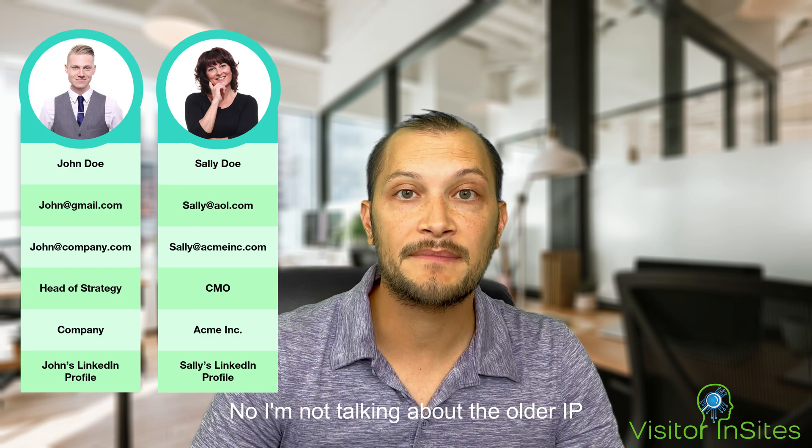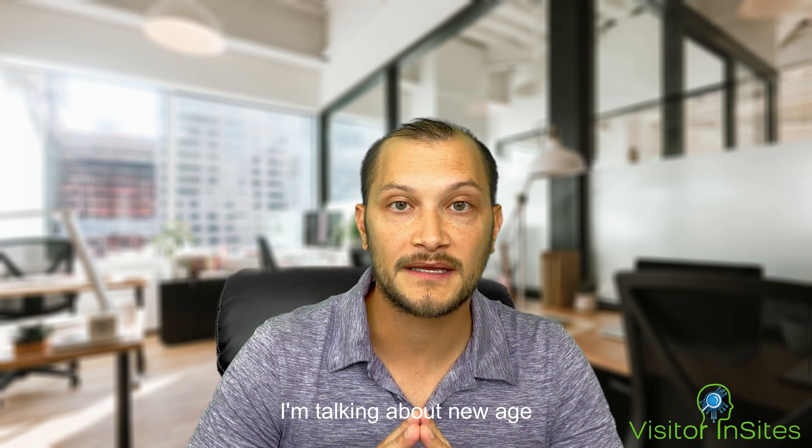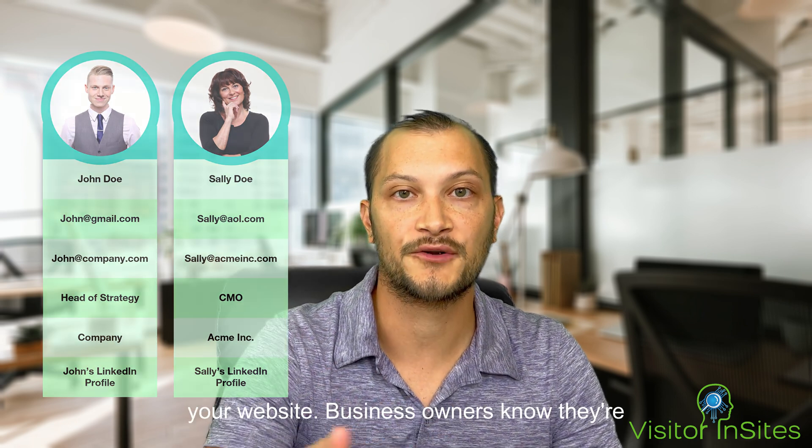And no, I'm not talking about the older IP address to business name technology. I'm talking about new age tech that can identify the actual person on your website.